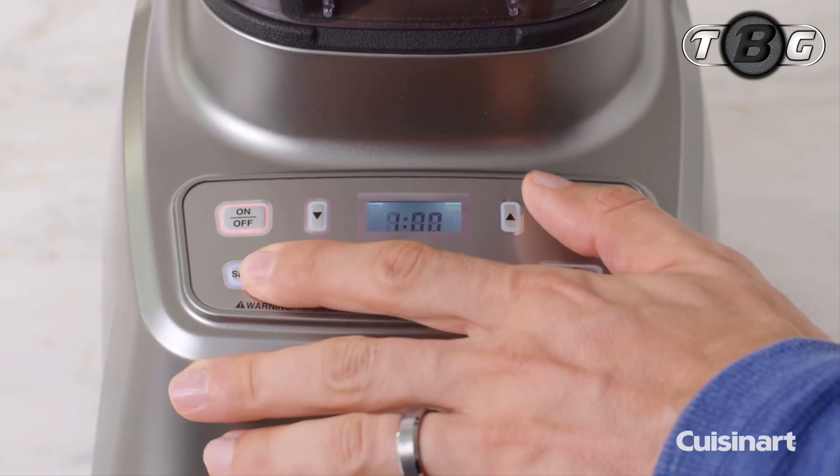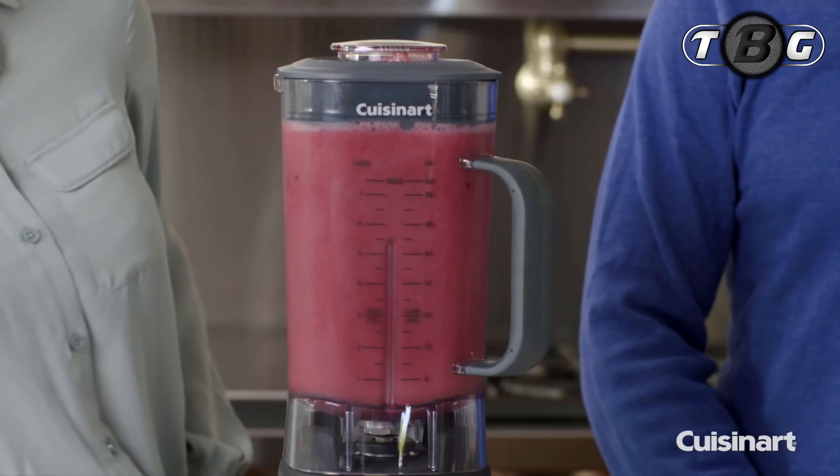No more messy buildup — this is a fuss-free zone. Make anything from hummus to donut batter or frozen drinks with ease.